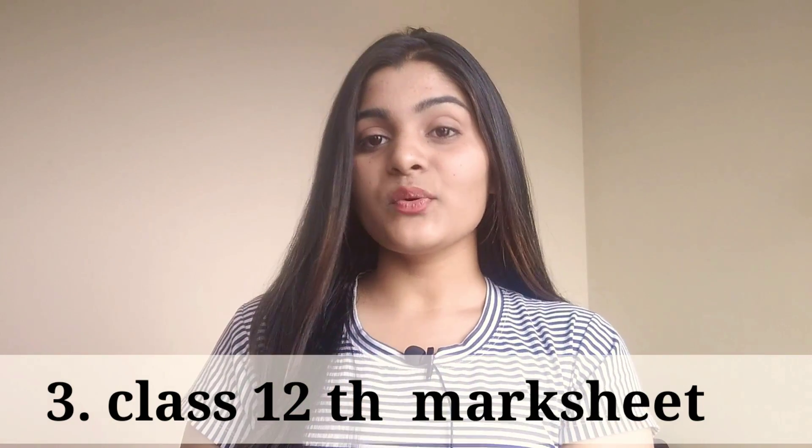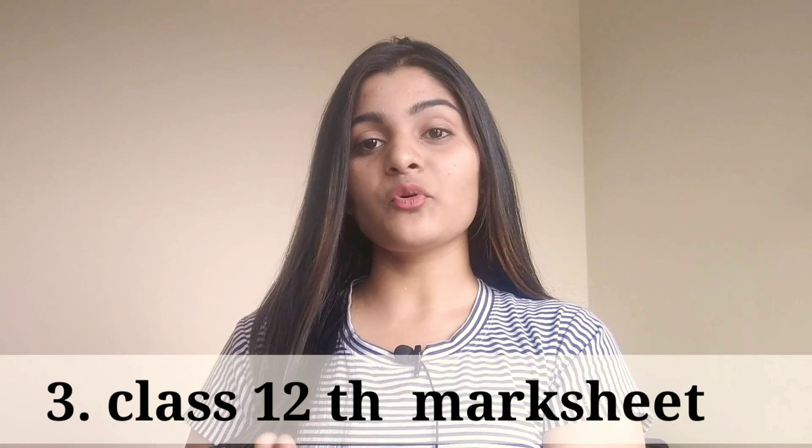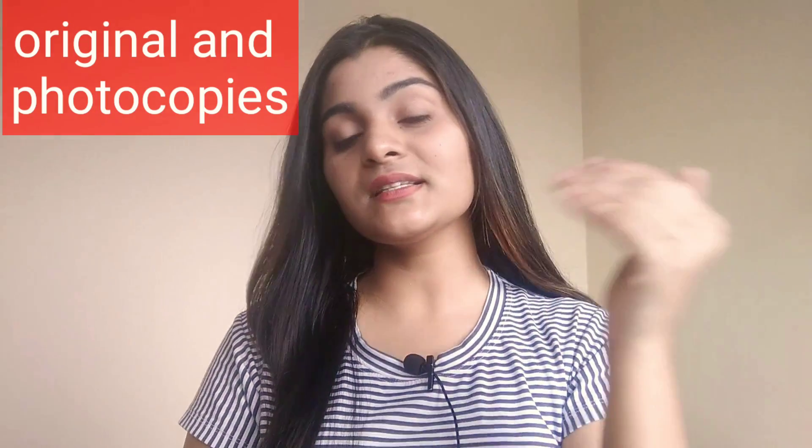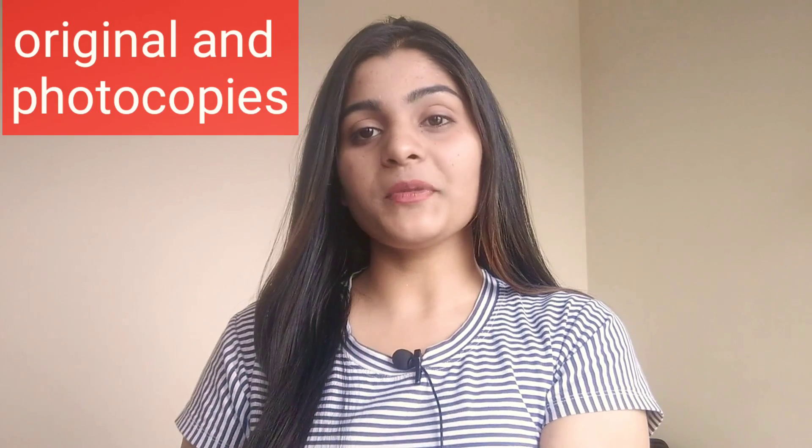Then we have the Class 12th mark sheet. Guys, the Class 12th mark sheet is most important — you must not skip it, you have to take it. If in case the mark sheet is not yet available from your school, then take a screenshot, print it out, and make a photocopy. You have to carry both the original documents as well as photocopies.